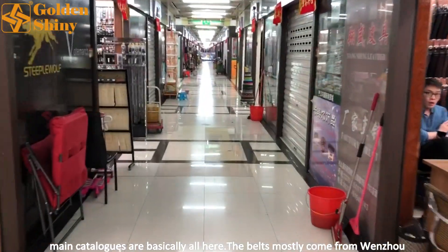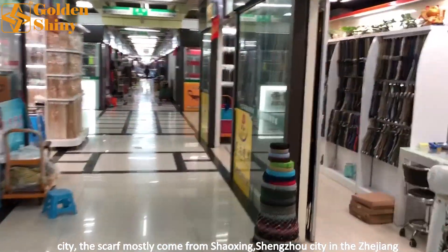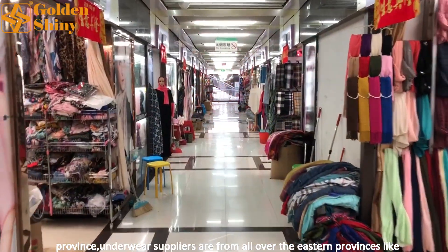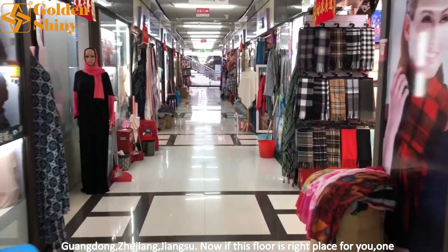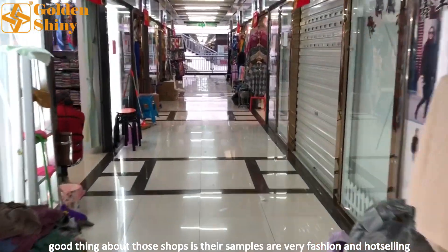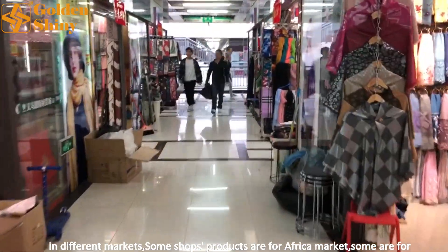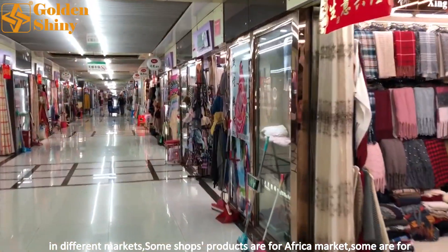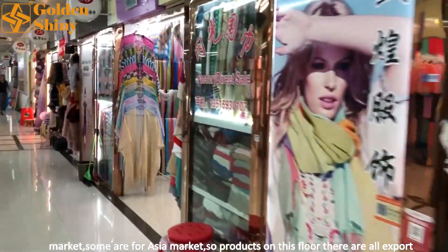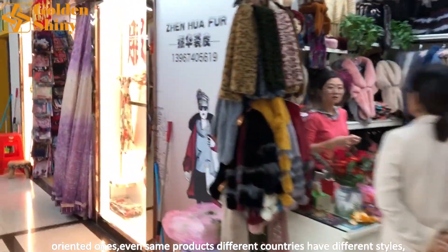The belts mostly come from Wenzhou city. The scarves mostly come from Shaoxing and Shenzhen cities in Zhejiang province. Underwear suppliers are from all over the eastern provinces like Guangdong, Zhejiang, and Jiangsu. If this floor is the right place for you, one good thing about these shops is that their samples are very fashionable and sell well in different markets. Some shops' products are for the Africa market, some for the Middle East market, some for the European market, some for the America market, and some for the Asia market. So products on this floor are all export-oriented.